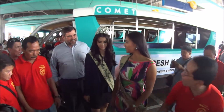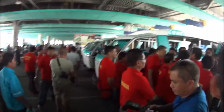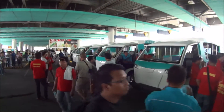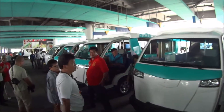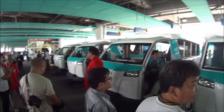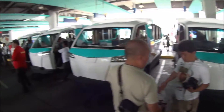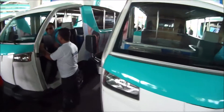Miss Philippine Earth joining us here at SM NOVETSA at the Jeepney Terminal. I'm here today for the official launch of the Comet Electric Jeepney's first route in Quezon City. There's plenty of media here, plenty of invited guests, and all the company bosses are here from the Philippines and America.